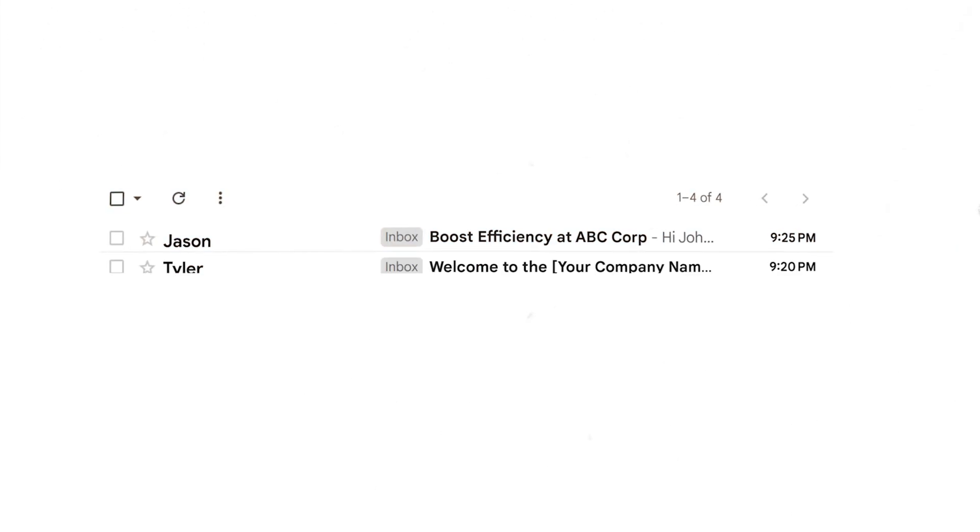Your ideal clients are likely getting flooded with cold emails. The reason we're going to stand out and get more appointments using this strategy is because we're leading with one thing: value. This strategy can work extremely well if followed step by step.